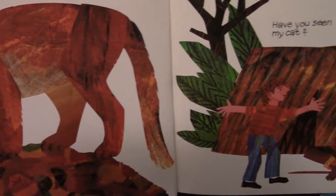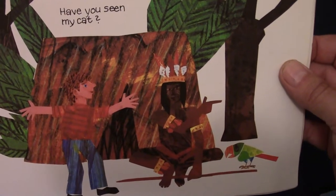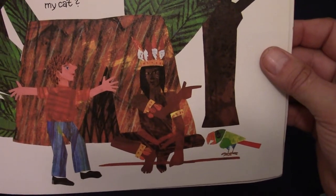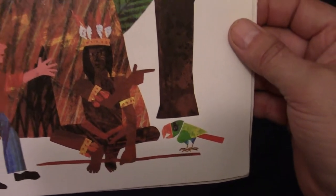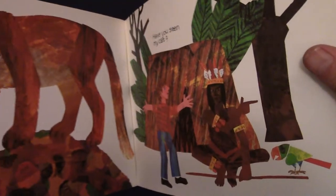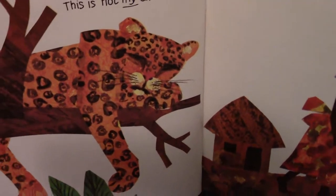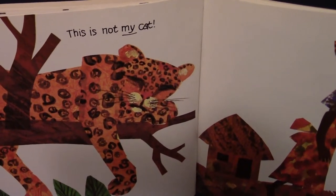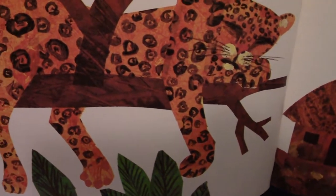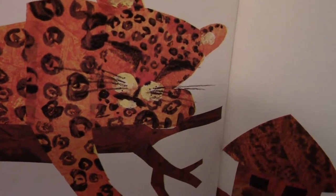Mountain lion. And he keeps going. Have you seen my cat? It looks like he's talking to an Indian who has a parrot, and he's pointing — go over there, maybe that's your cat. Let's take a look. That doesn't look like his cat. This is not my cat. He's up in the tree. Looks tired. Look at those eyes — they're closed.